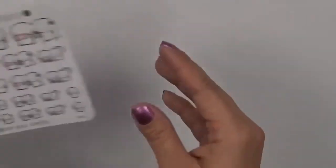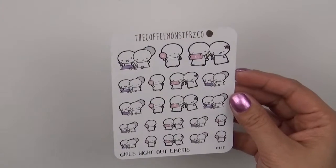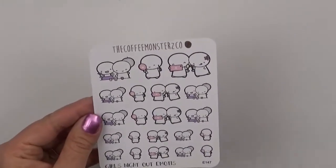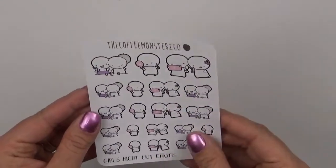And then I did get the girls night out stickers. My friends and I have been doing a lot of girls night out — wine and dine type of things. So I wanted to pick that up.